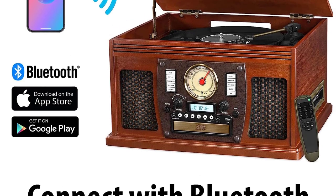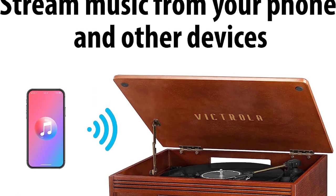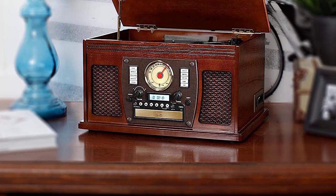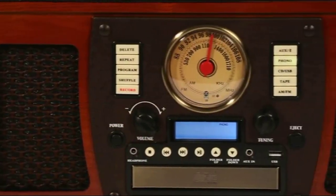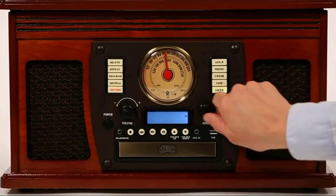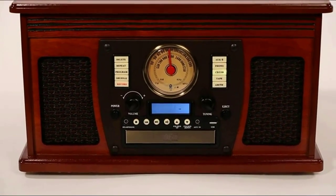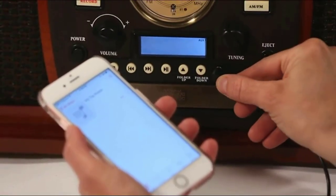Number six: the Victrola Nostalgia Aviator 8-in-1 Bluetooth Turntable. This immensely nostalgic record player is more than capable of handling vinyl, offering three speeds through its turntable of 33 and one-third, 45, and 78 RPM. It features a built-in stereo speaker, Bluetooth connectivity, an aux-in and headphone jack for multi-purpose uses, a built-in CD player, a built-in cassette player, and an AM/FM radio.